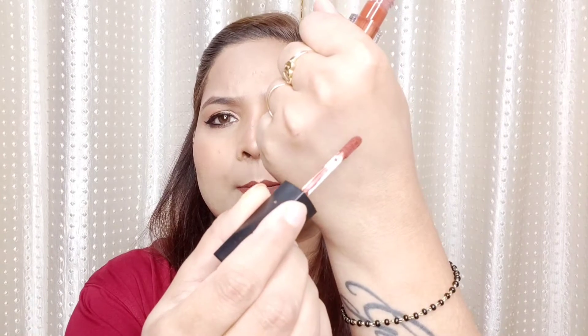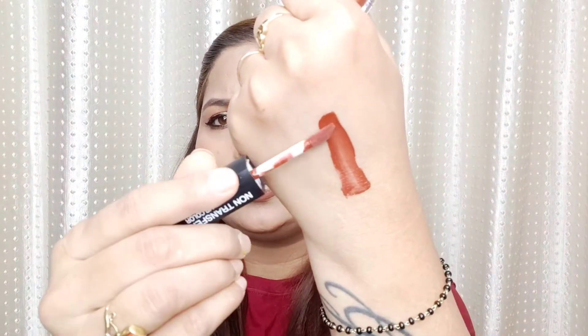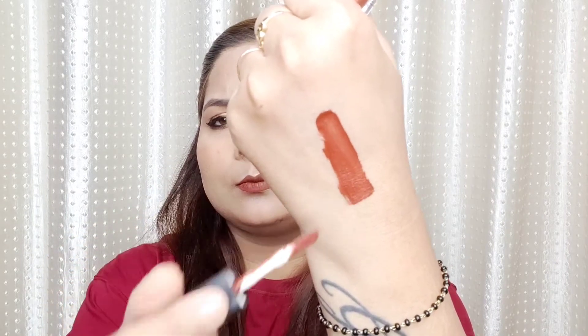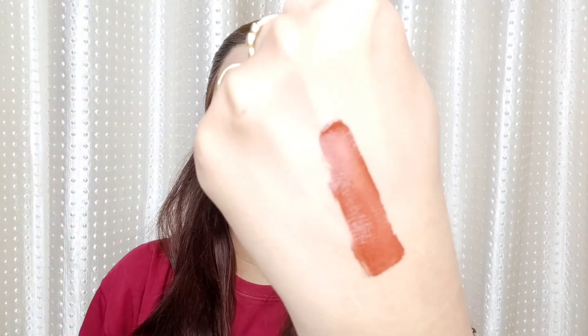I will show you a swatch now so you can see the accurate color. The color payoff is very accurate and the shade looks very nice. The price is also very reasonable — it is not costly at all.